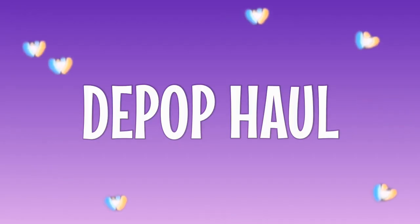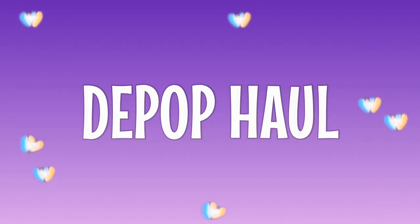Hey guys! Welcome to my first YouTube video! This is my first YouTube video. If you don't already, follow my Depop shop here. In addition to this video, my very first YouTube video, I am doing a Depop drop.